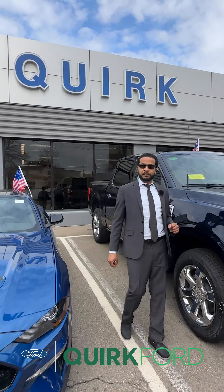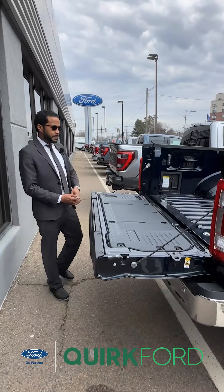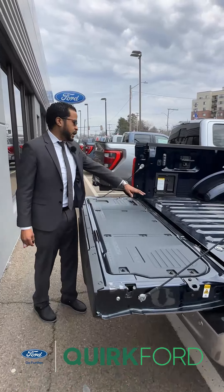Across the rear of the tailgate you will see your tailgate applique, which is standard with all King Ranch models. This particular vehicle also has the power deployable running boards, tailgate step, the bench, and the upgraded charging system.